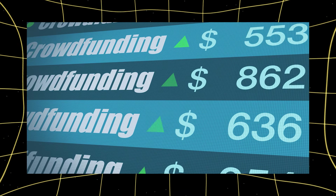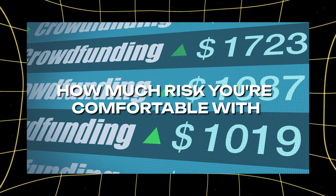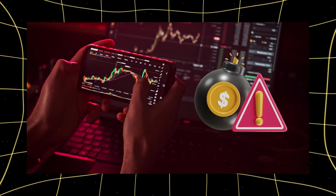Another platform worth mentioning is Wealthfront. This platform creates a personalized investment plan based on how much risk you're comfortable with. It then automatically manages your investments according to this plan.